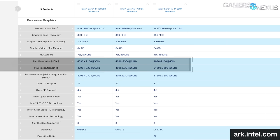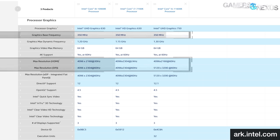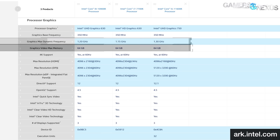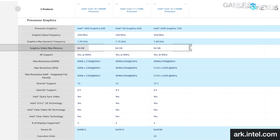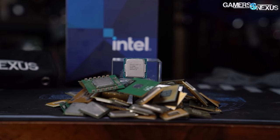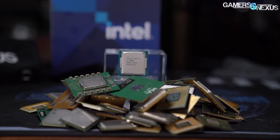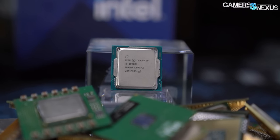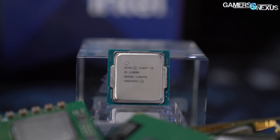In the 10900K, the IGP has a base clock of 350MHz and a boost of 1.2GHz. With both the UHD 630 and the UHD 750, maximum graphics memory is listed as 64GB, because by default the IGP can share up to half of the system's memory, and the maximum system memory supported by both CPUs is 128GB. A dedicated graphics memory amount can be specified in BIOS, but we found in early testing that increasing this value did not have a significant impact on our results.